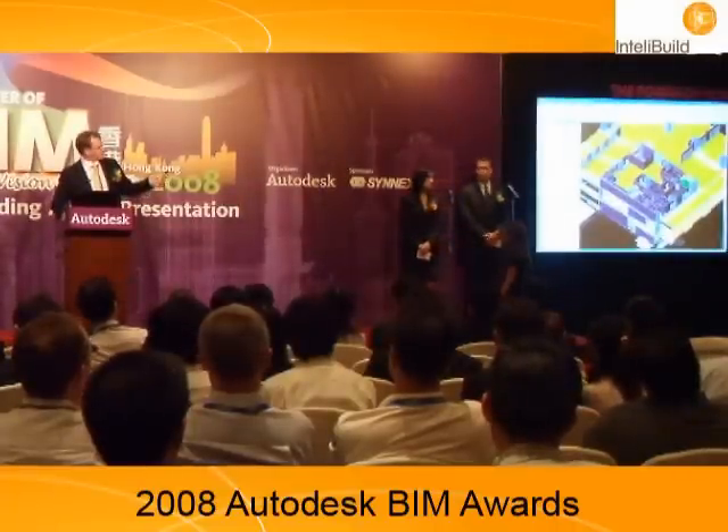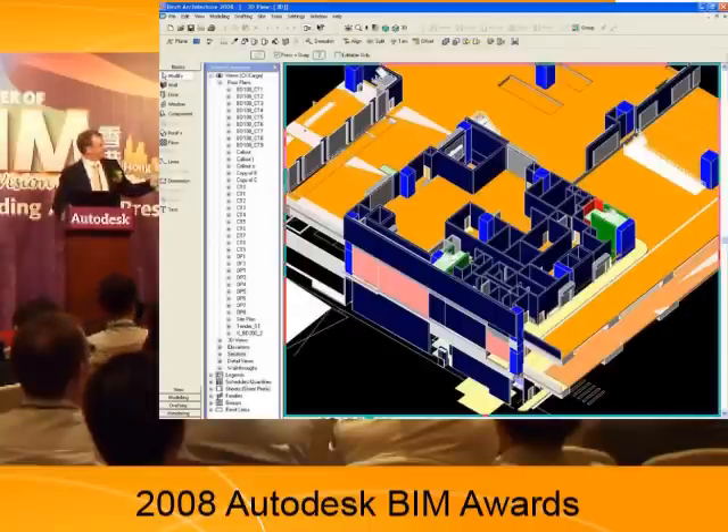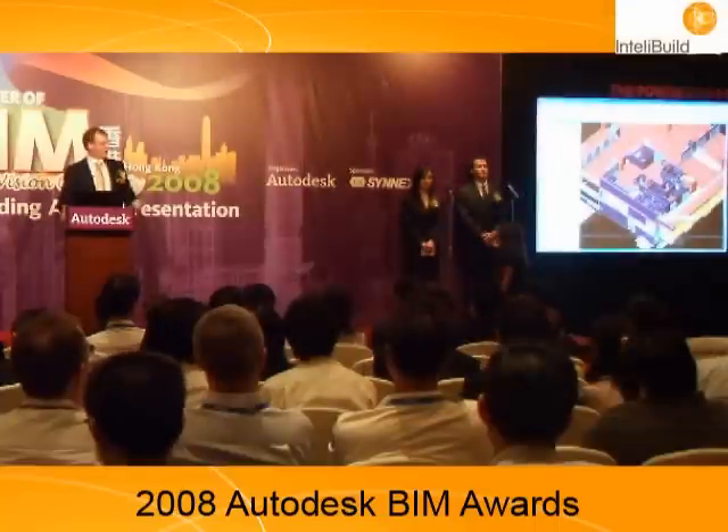Here's a quick example — a snapshot of one office area. Working inside Revit, if I click on the model, the red is the structural model, but this is the interface the architect is working with. So the architect can see what the structural engineer is doing in pretty much a live environment.